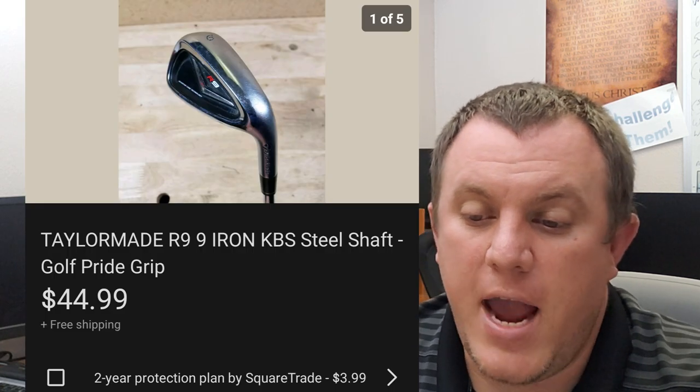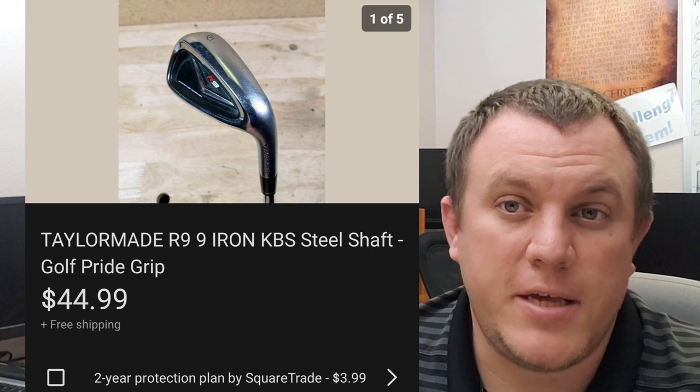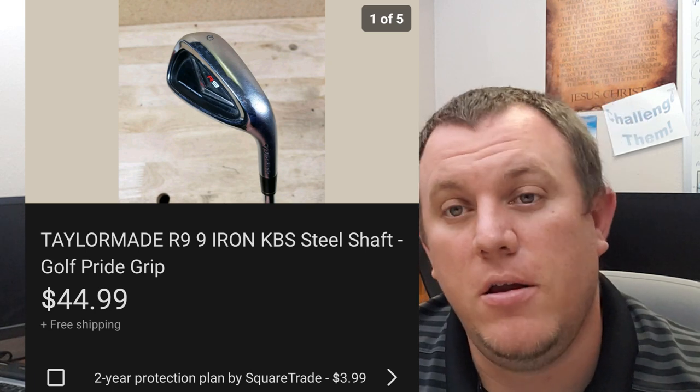Here's a TaylorMade R9 KBS iron. Got this for $3 or $4 at a Goodwill and ended up selling for $45 shipped. Was surprised to see a TaylorMade iron there — there were no other ones around, but I knew it was a good brand and it ended up selling pretty well.